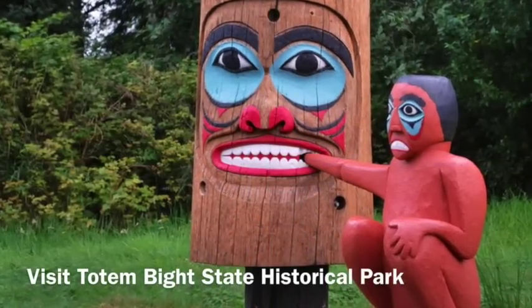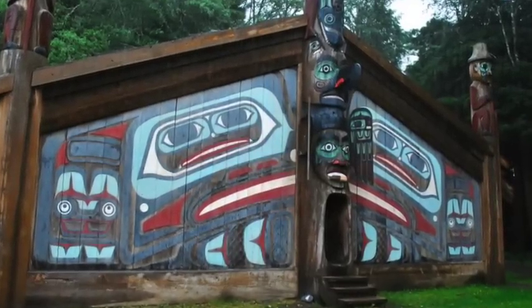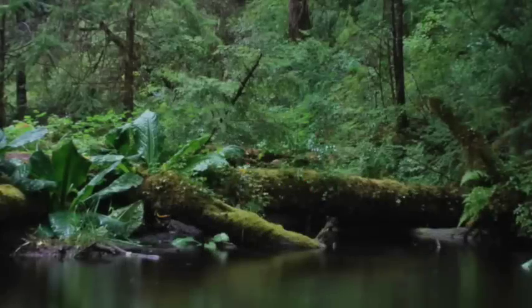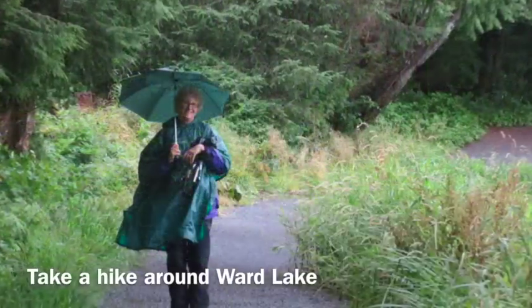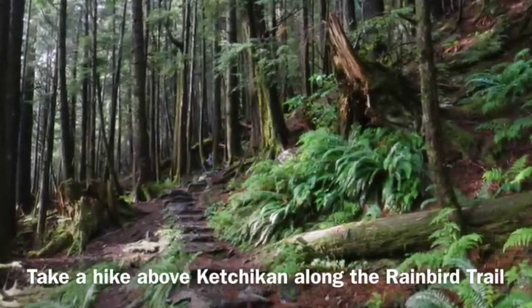You may also want to take a visit to the Totem Bite National Park. Always be prepared for rain when in Ketchikan. You can take a hike around Ward Lake to see the rainforest, or take the Rain Bird Trail hike above the city.